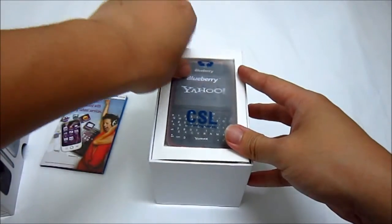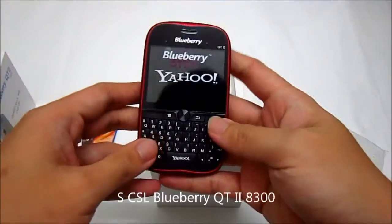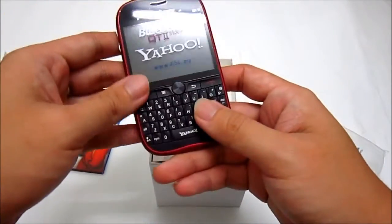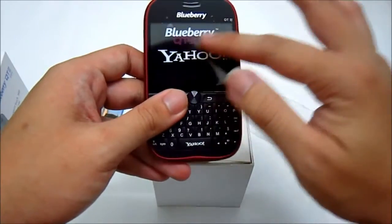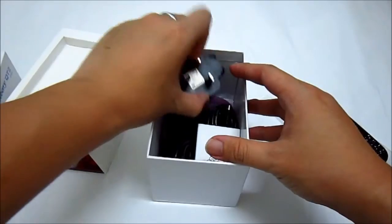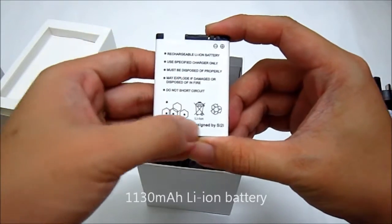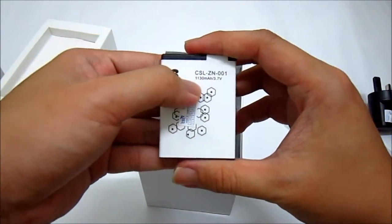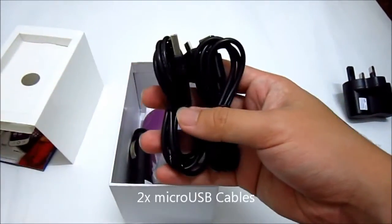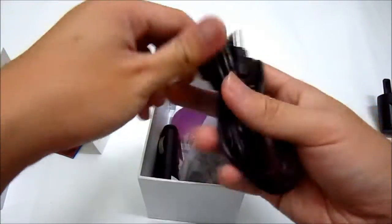That comes along with the leaflet. Next, of course, is the Qt2 AD300 itself. Our unbox unit comes in red. You have the QWERTY keyboard and the touch screen. Inside the box you also have a charger, a battery — 1130 mAh — and two micro USB cables.